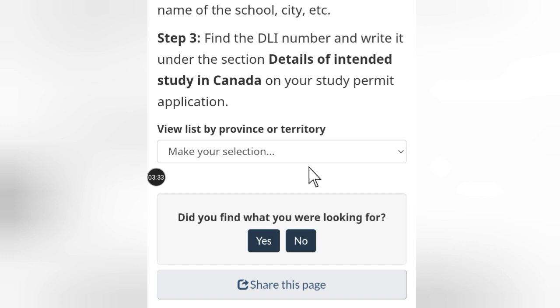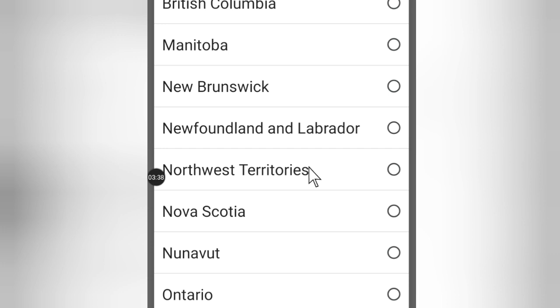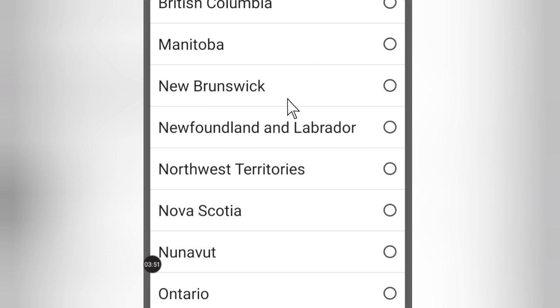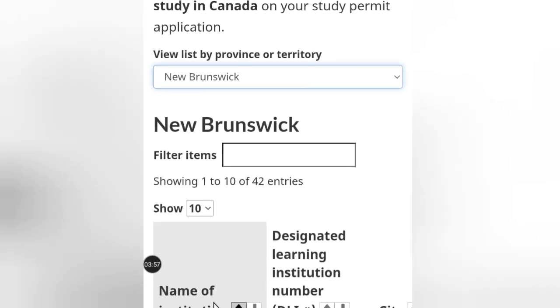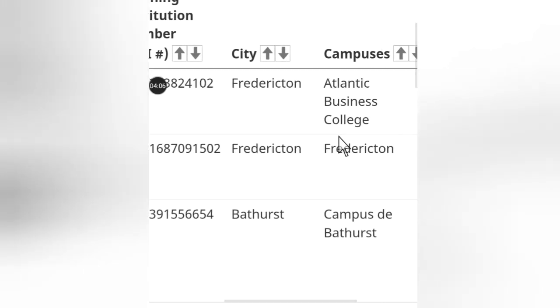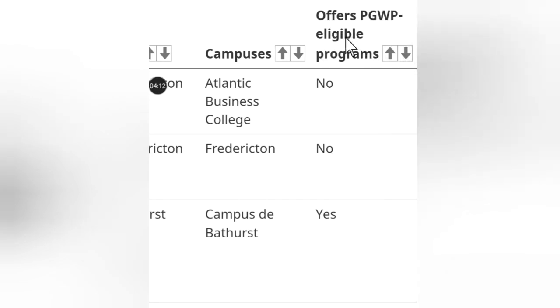Click on View List by Province or Territory and you will see all the provinces in Canada. Choose any province and you will see the Designated Learning Institutions there. As you scroll down, you can see the name of the institution, the designated learning institution number, the city where the school is located, and their campuses. You can also see whether they offer PGWP — postgraduate work permit eligibility.